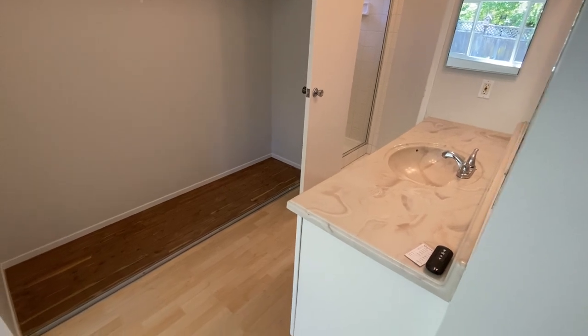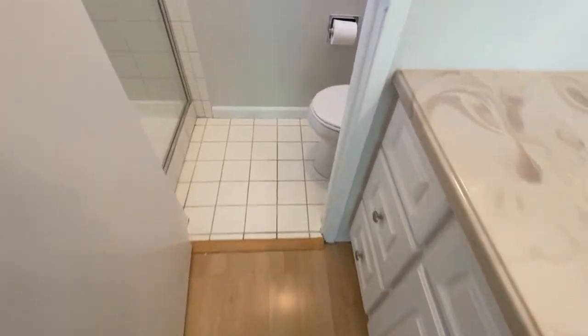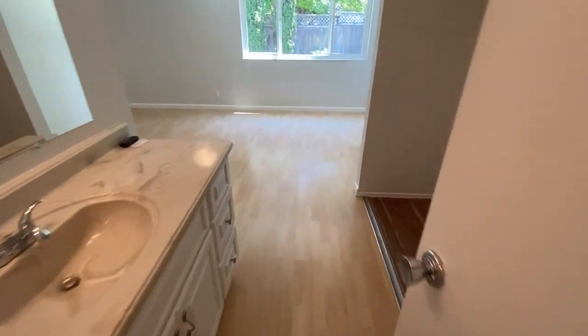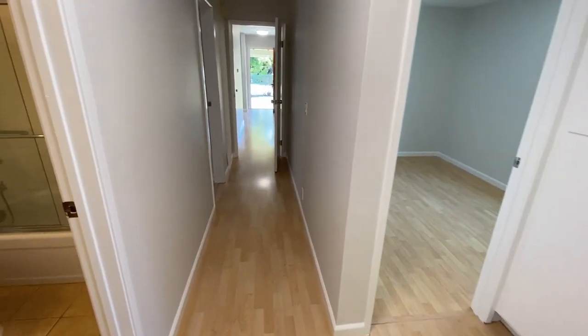Large single vanity, water closet. And that concludes the tour of 6 San Miguel Way in the San Marin neighborhood of Novato.